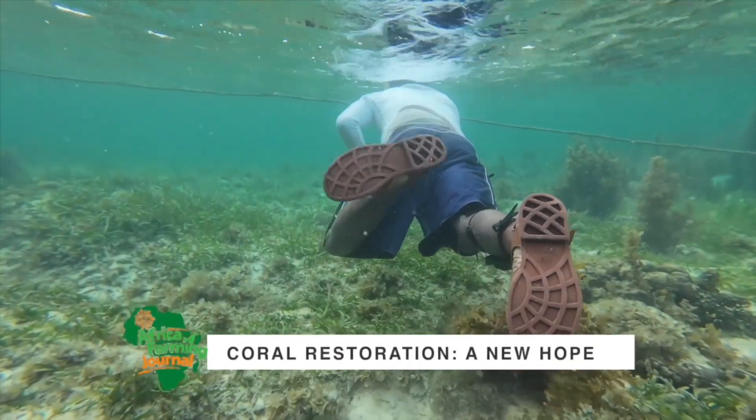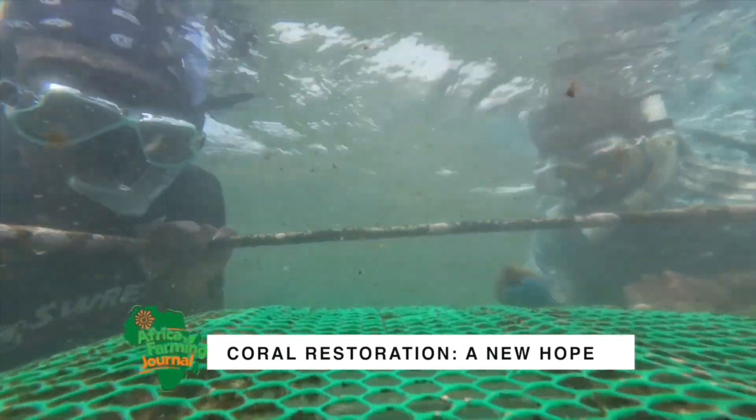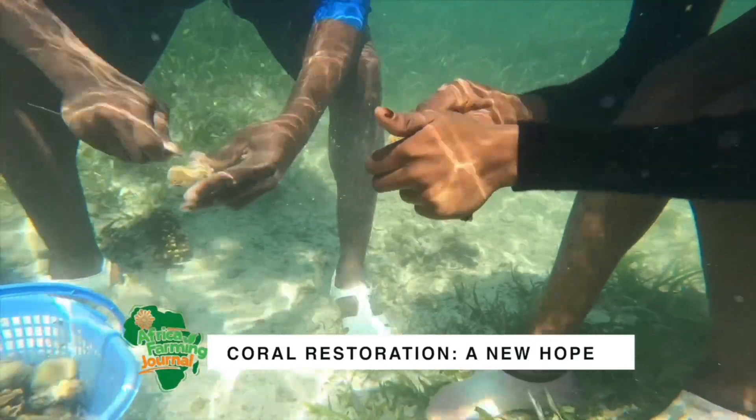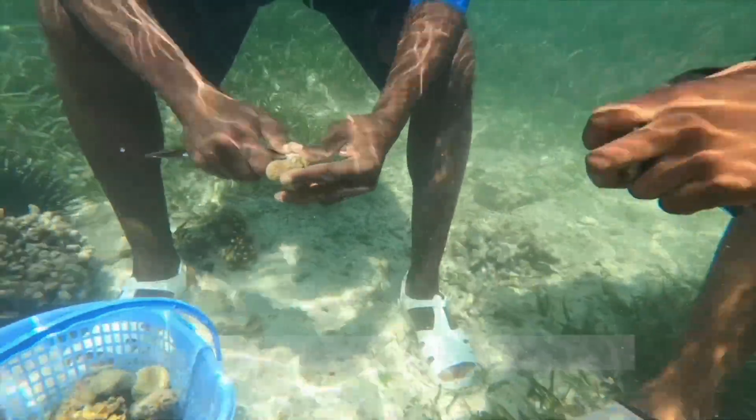Coral reef restoration is so important these days with climate change the way it is. We have two ways of working with both passive and active restoration. An active way of dealing with things is actually planting coral in the sea, and that's what we're doing.